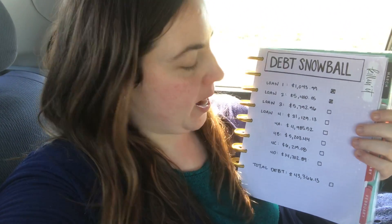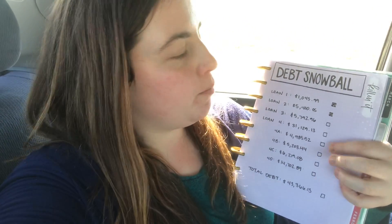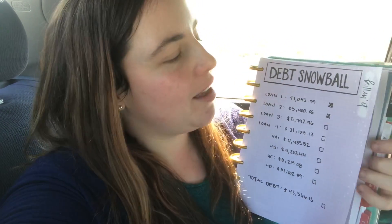Hey everyone, I am here today to do an extra debt payment. I'm working on loan four A, so I am going to make a couple of extra payments today. I'm going to schedule them and they'll come out today and tomorrow. I just wanted to make my payment, make a video, and be excited about being on track. Come pay off debt with me and then we will color in the new chart that I have.